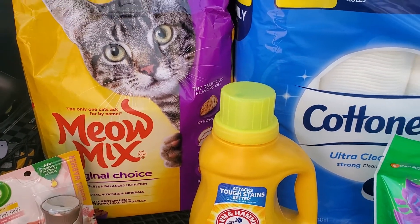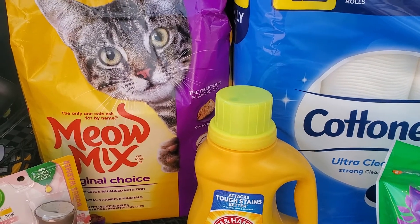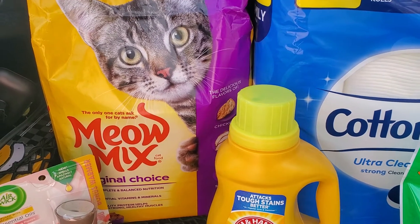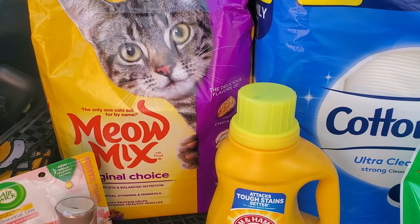I also picked up 10 pounds of Meow Mix cat food, and these are regular price at my store for $10.25. There is a $1 smart coupon making this just $9.25 for 10 pounds of Meow Mix.